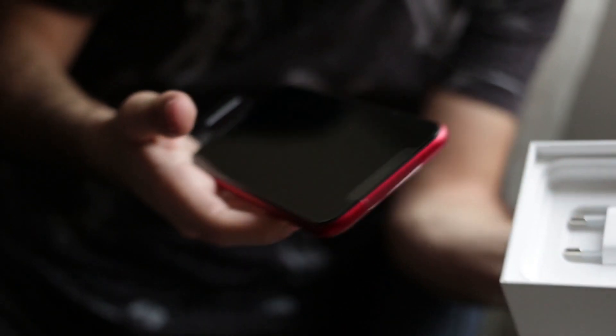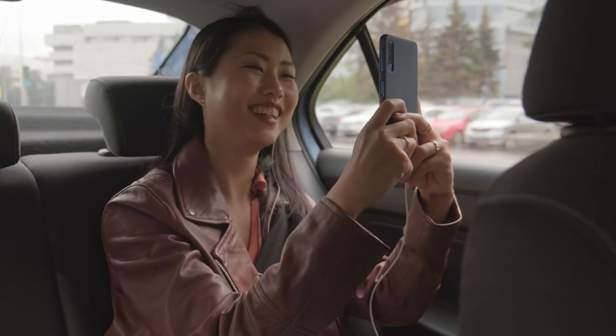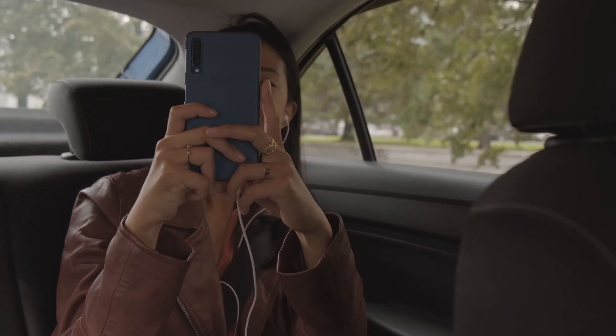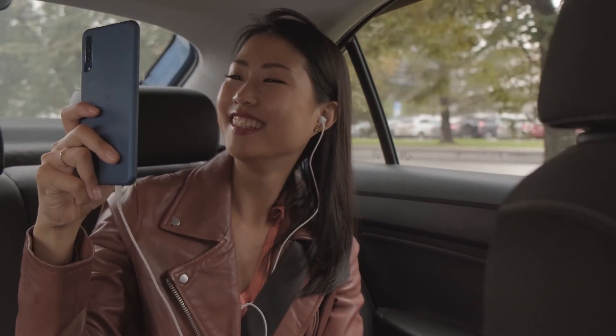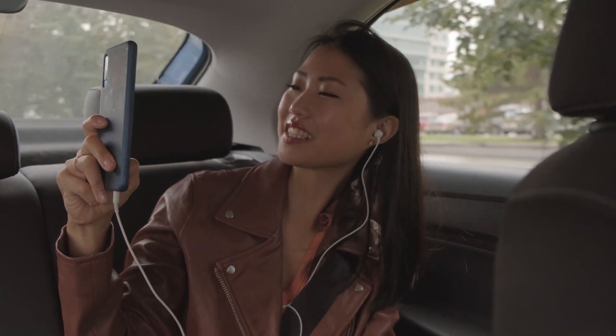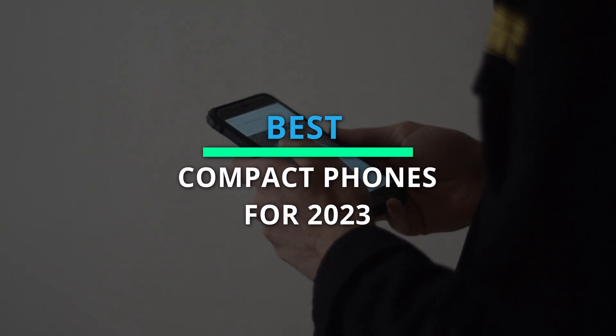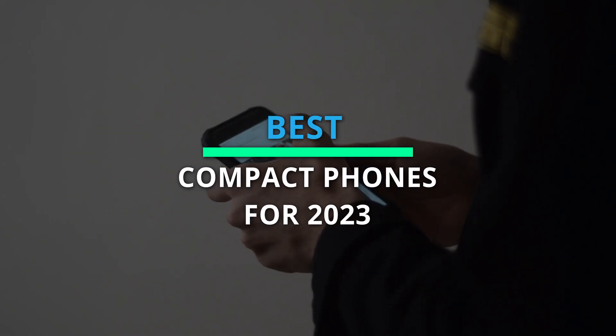Greetings, everyone. Join us in today's video as we take an in-depth look at the top six products. We've meticulously ranked these items based on their performance, price point, durability, and various other crucial factors. For a comprehensive breakdown, make sure to check out the description for additional insights and the latest pricing details.